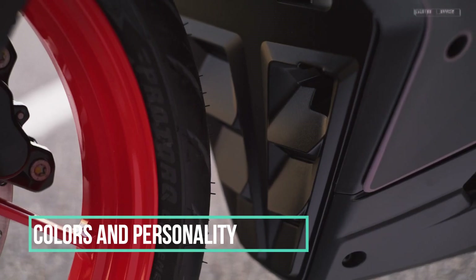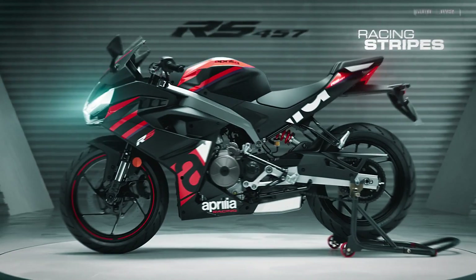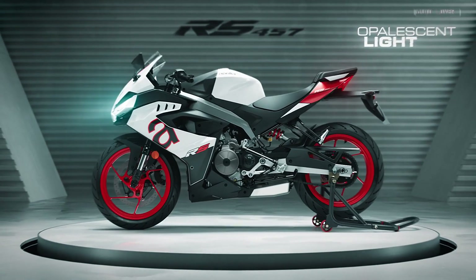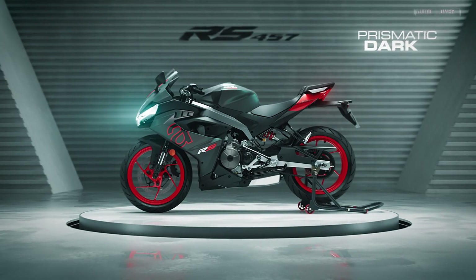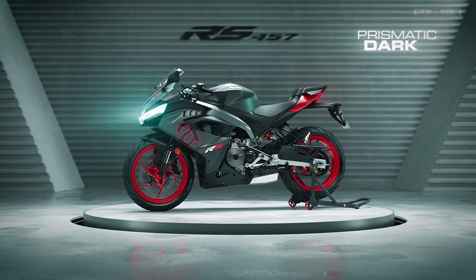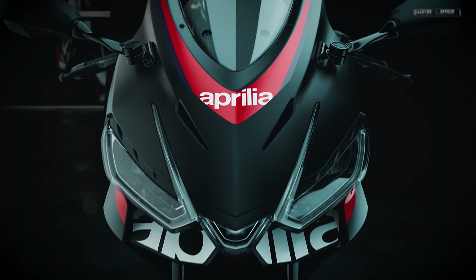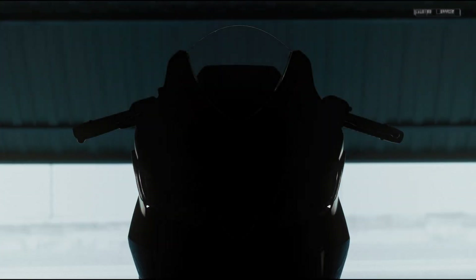Colors and personality. The RS-457 comes in three flavors: racing stripe, because speed; obsidian white, for the classy rebels; and prismatic dark, because rainbows are cool. Choose wisely — your bike's color says a lot about your personality. Or not. I'm not a psychologist, but I play one on the internet.